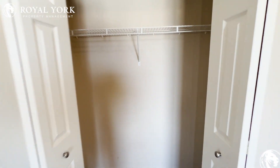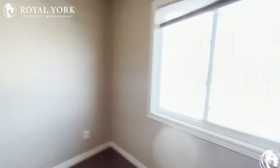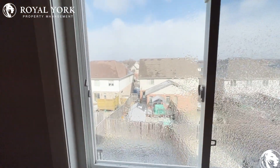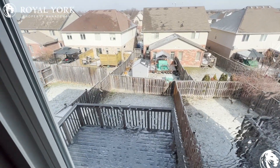Lots of storage space in this house, tons of room, and lots of natural light. To view this property and many more, please visit us at Royal York Property Management, available 24-7-365. Thank you.